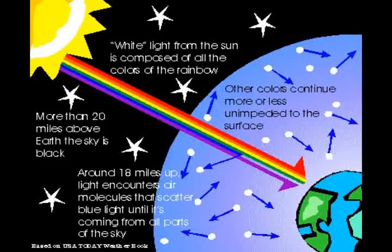Have you ever wondered why the sky is blue? The real reason is that as visible light passes through the atmosphere, it is absorbed, reflected, and scattered by particles and gas molecules in the atmosphere.